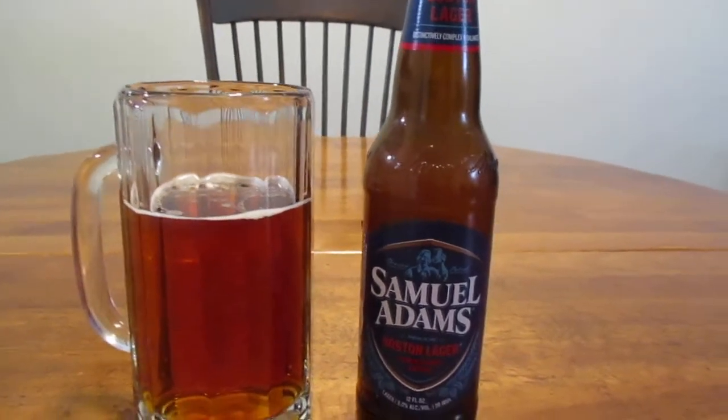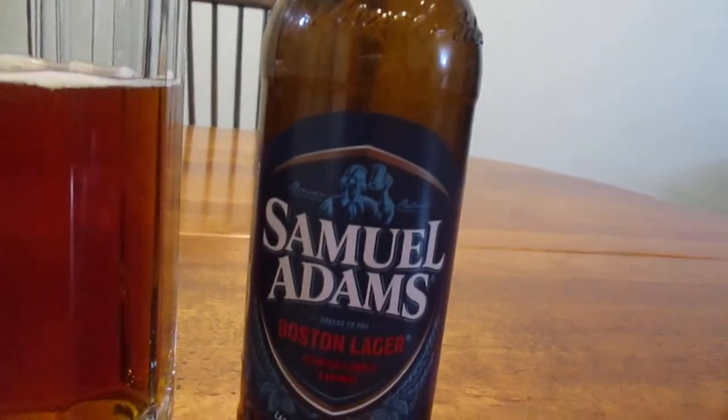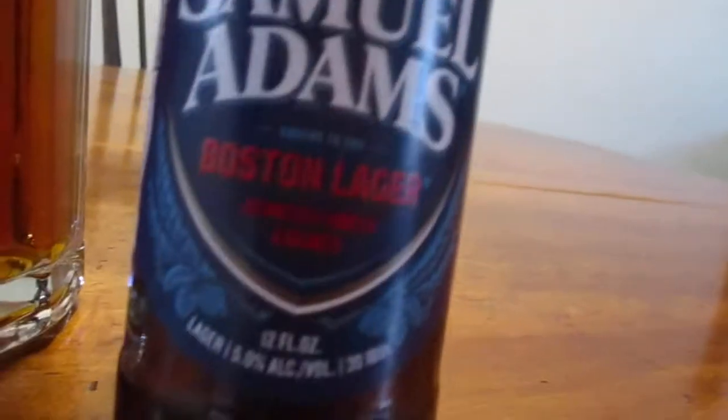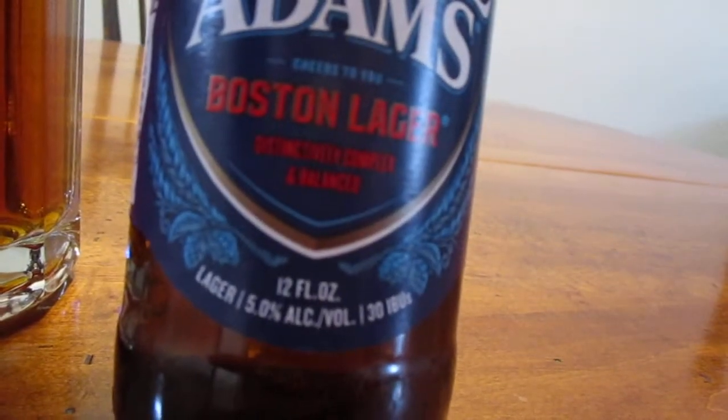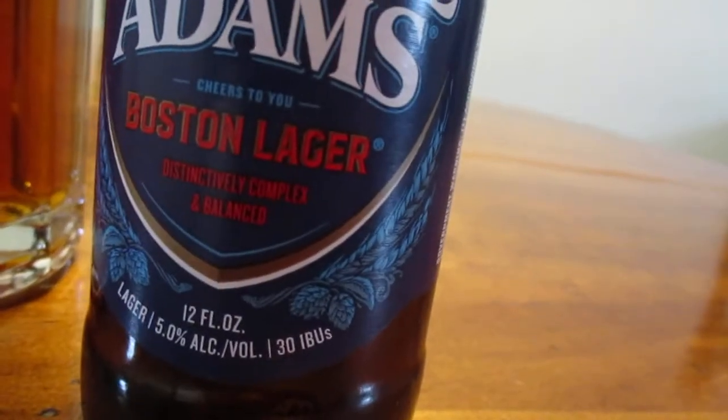Hey guys, how's it going? So today we're going to take a look at Samuel Adams Boston Lager — distinctively complex and balanced. This is a 12 ounce bottle, 5.0% alcohol by volume, 30 IBUs.